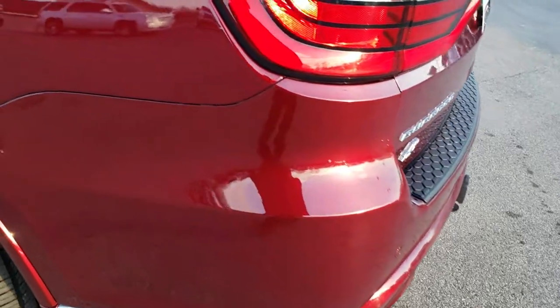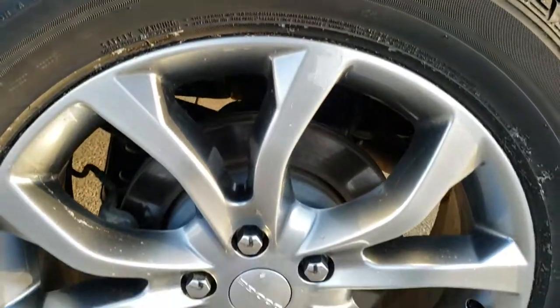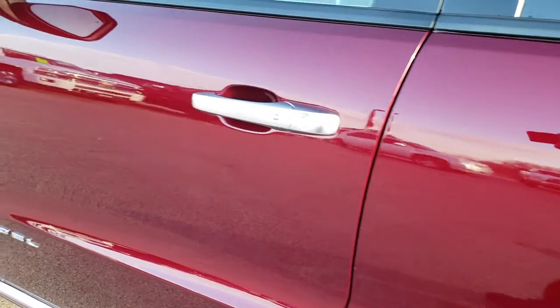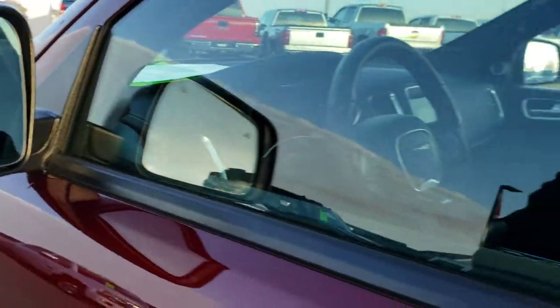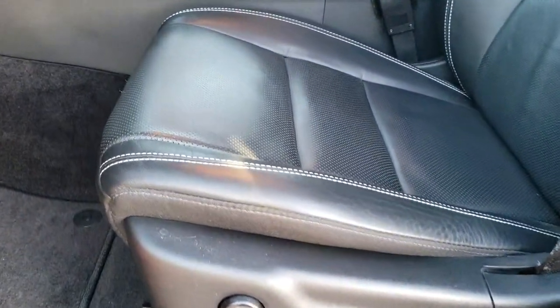As we go down this side of the Durango, just as clean as the passenger side, no dents or dings back here. And this rim, for full disclosure, is in nice condition as well. Didn't see any dents or dings on these doors. Has the heated power mirrors with the built-in directional signals and blind spot indicators as well.